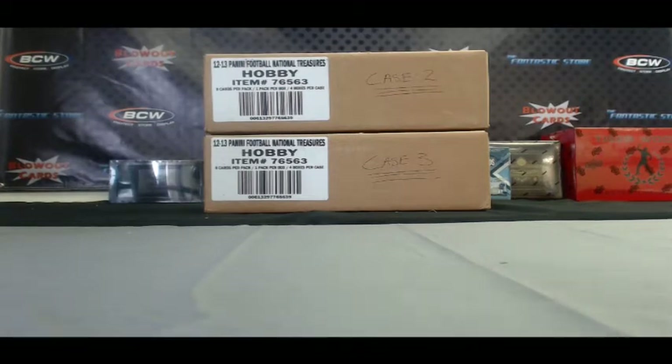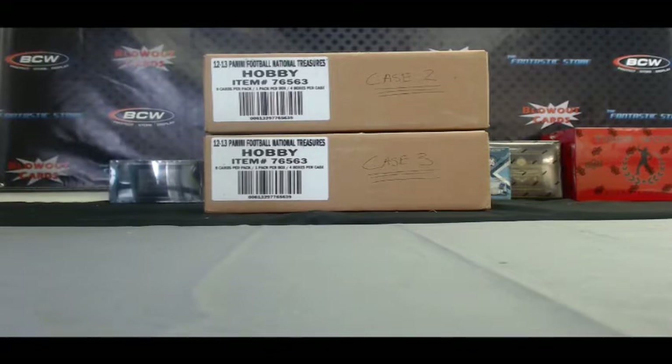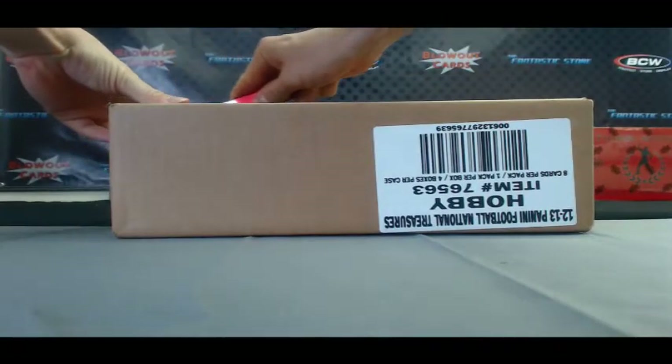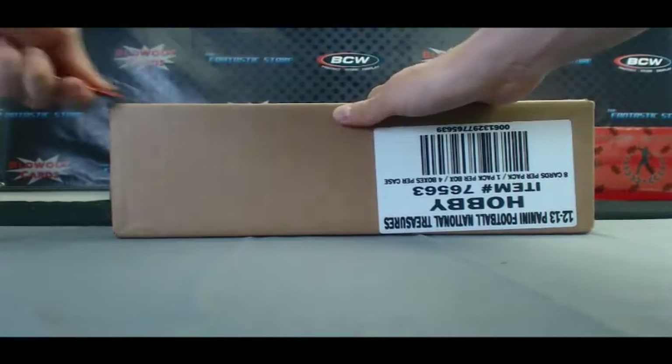Alright guys, Matt with Blowout Cards back again. This is part 2 of our 2012 National Treasures Football 3 Case Break Switcheroo via the Blowout Cards Forum. I appreciate everybody participating in the break, and good luck. Case 1 was awesome — hit the RG3 Rookie Patch Autograph, Peyton Manning Virtuoso Signatures. Let's keep the good vibes going here.